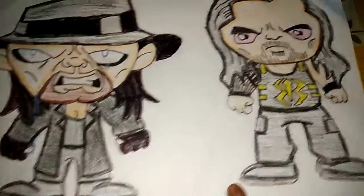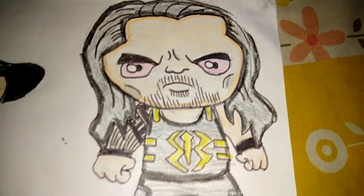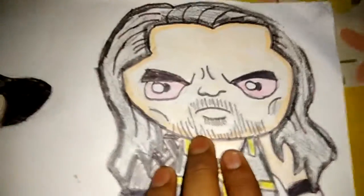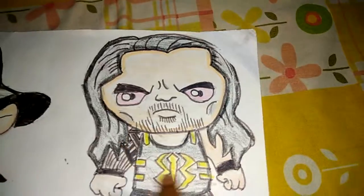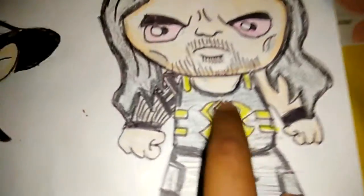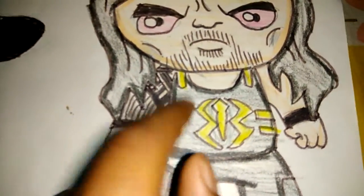This is the Roman Reigns animated picture — his big hair. Here is the waist he wears, here is the Roman Reigns logo. This is the waistband that he wears on WrestleMania 32.